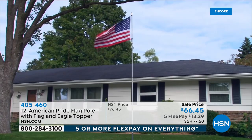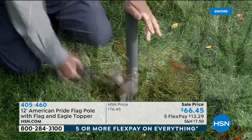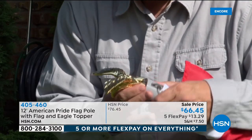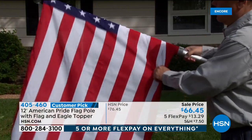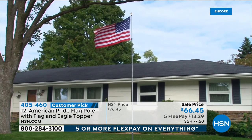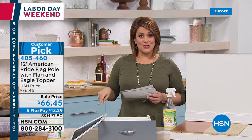A quick note — no better time to show your national pride than with this next product. We have the final 240 of a 12-foot American Pride flag pole with flag, eagle topper finial, and a flag mounting torsion rod system so the flag never twists and wraps — it always stays beautifully proud in the wind. Final quantities right now. Item number 405-460.